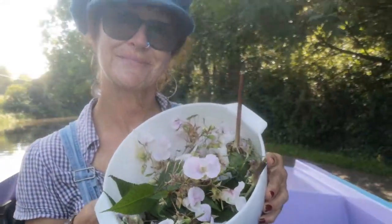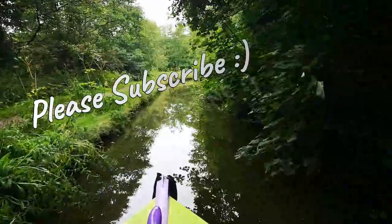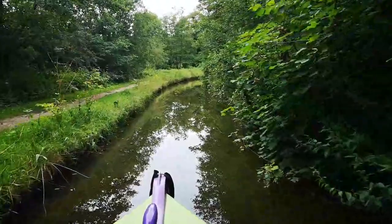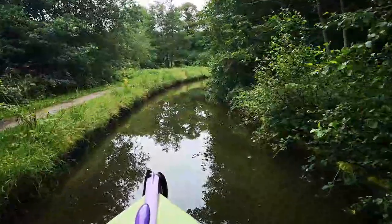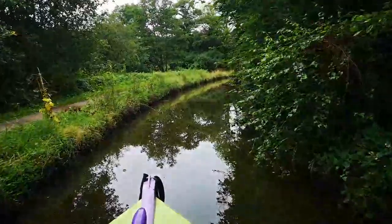Well, that's us done for this video. We're back off down to Etruria, and in the next video I'll show you what I'm going to do with these. Say bye for now — see you soon. Bye!